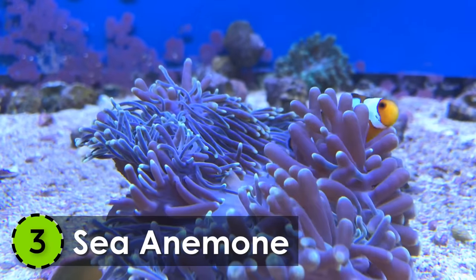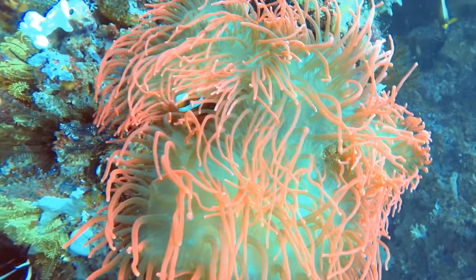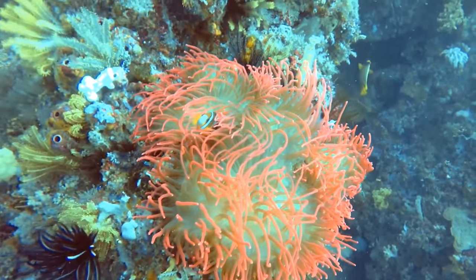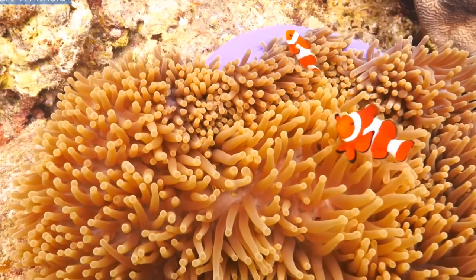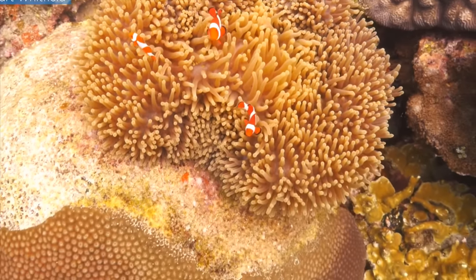3. Sea Anemone. Named after one of the most beautiful flowers in the world, the Sea Anemone is among the world's most beautiful sea creatures. This cute little creature lives in oceans all around the world and has more than 1,000 species.